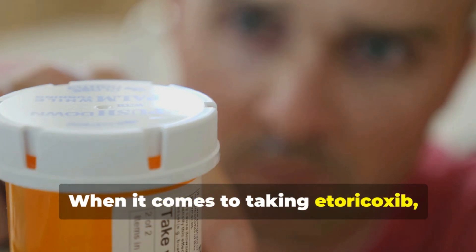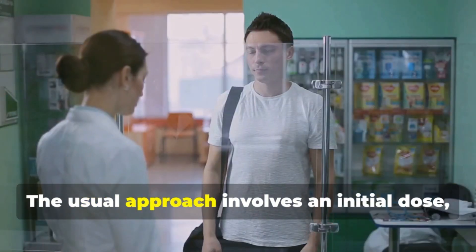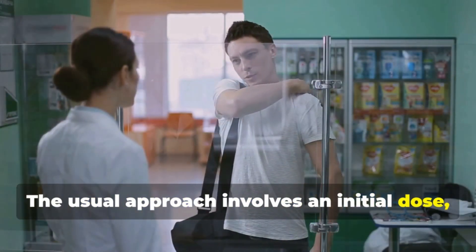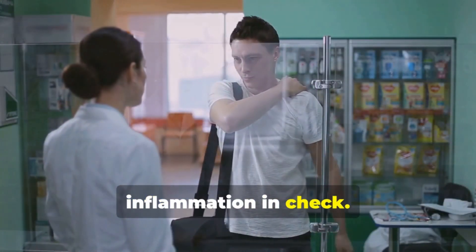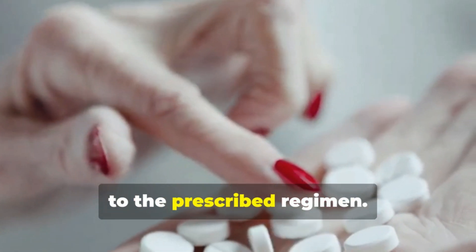When it comes to taking etorocoxib, it's crucial to carefully follow your doctor's instructions. The usual approach involves an initial dose followed by a maintenance dose that keeps inflammation in check. Remember, the key here is precision and adherence to the prescribed regimen.